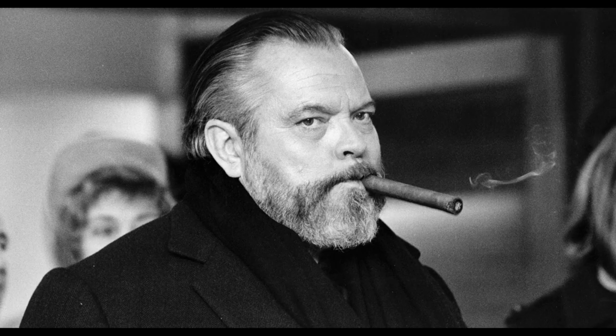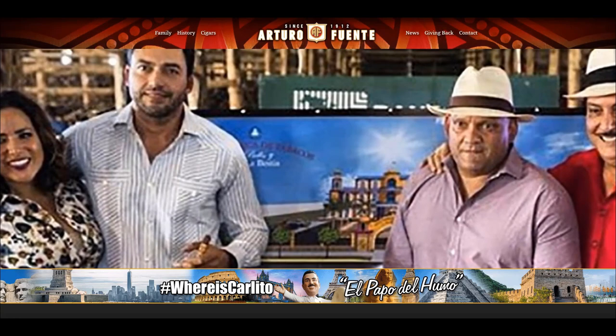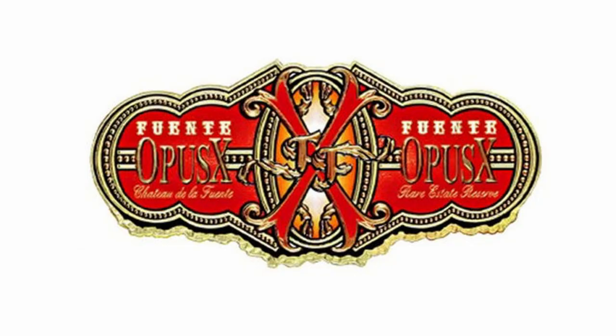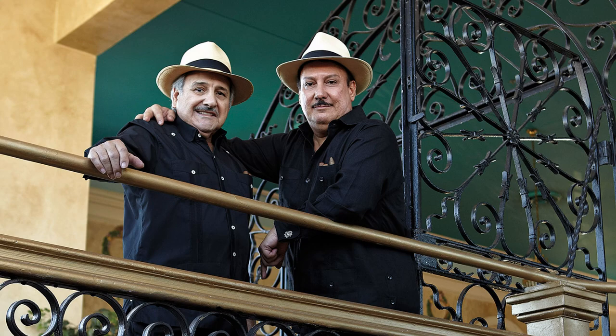I considered narrating this in the voice of Orson Welles, who was seen quite often with a cigar in hand, but don't need to do that. Opus X cigars were first distributed in 1995, and you can look up the history on the Arturo Fuente webpage. Most Opus X brands and logos bear the name Fuente Fuente, or the initials FF, acknowledging the father Carlos Fuente Sr. and his son Carlito Fuente. Hopefully I'm not completely murdering the pronunciation.